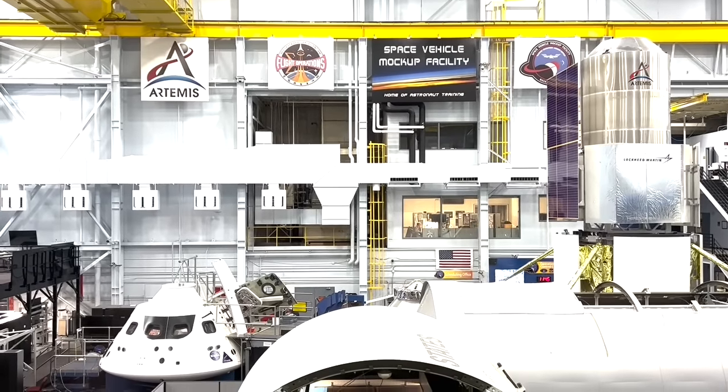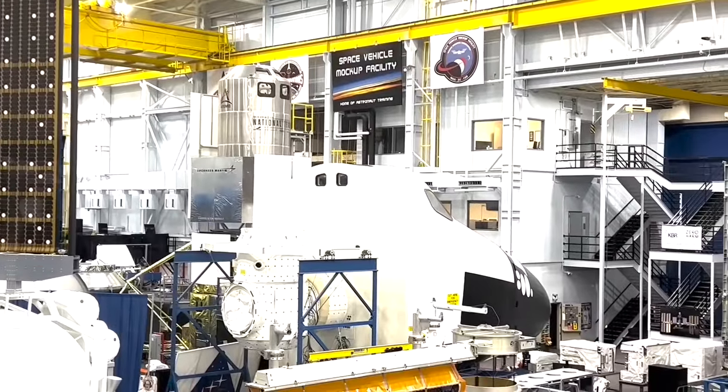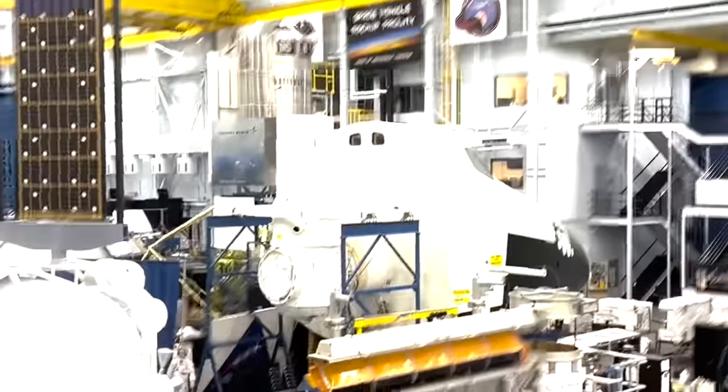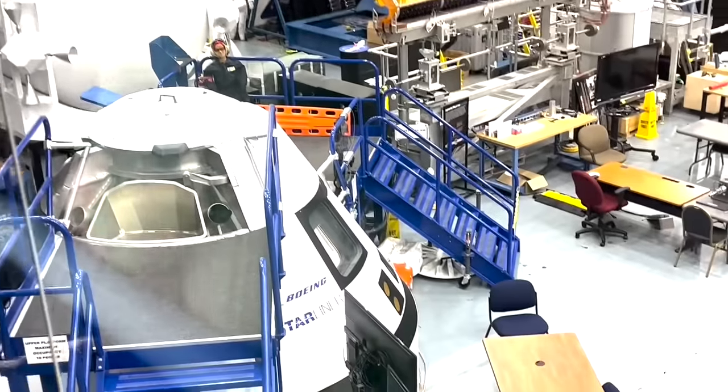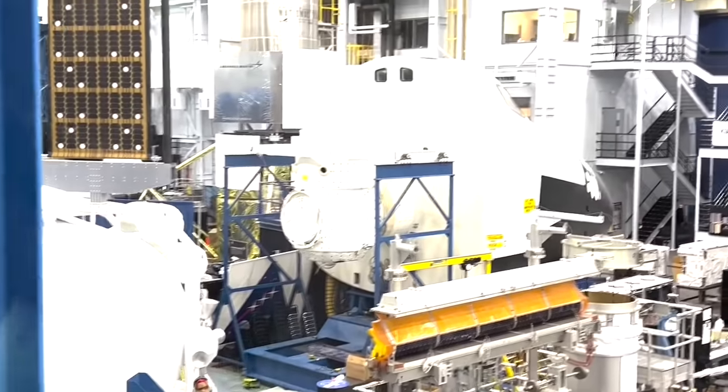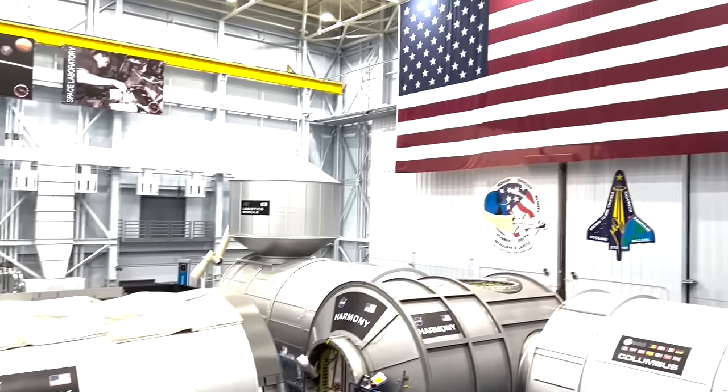Then on to the Astronaut Training Facility where they have life-size mock-ups of the different spacecraft so astronauts have somewhere to train. This area really blew my mind and I think it's a place where I could have stood at the window all day just watching. So mind-boggling and so impressive.